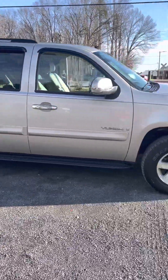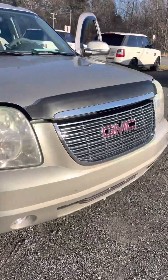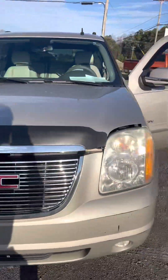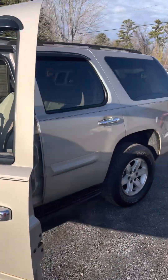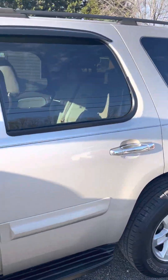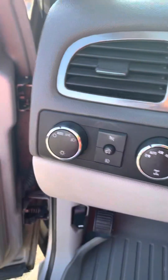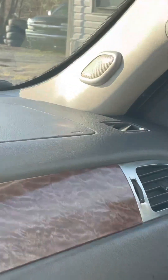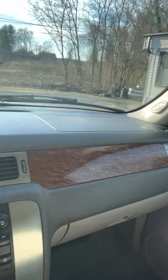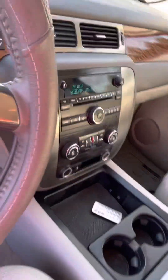All right, what we got here is the '07 GMC Yukon, SLE, four-wheel drive, V8 — it's got the 5.3 in it, which I like. I like those LS motors. Clean interior. We got the four-wheel drive, radio sounds good, you got the good Bose stereo system in here. Can't knock it like that — it sounds good. The only thing this thing is really missing, man, is a sunroof.